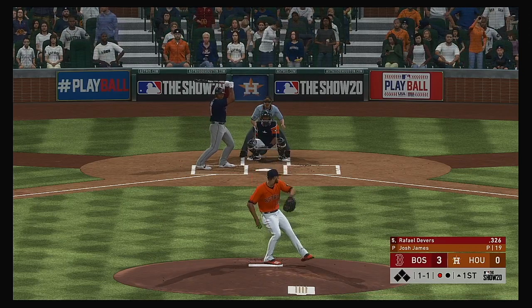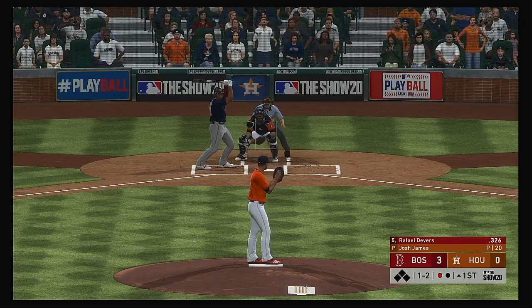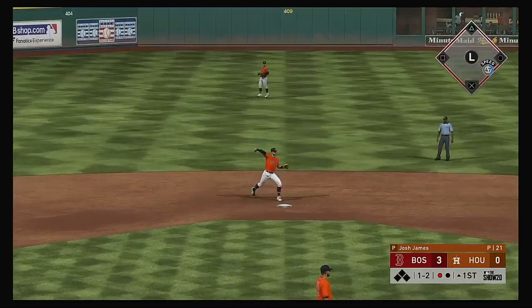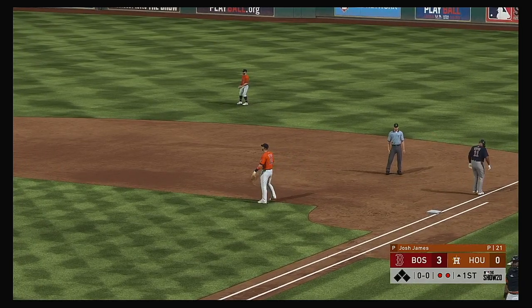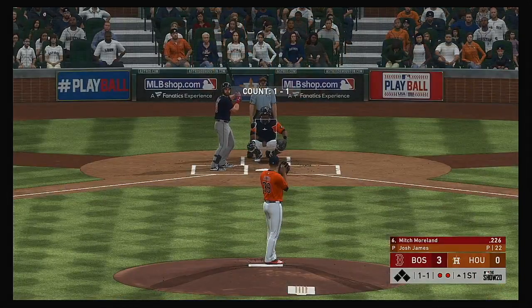At the plate now, Rafael Devers. This year against right-handed pitching, Devers is carrying a batting average in the .320s — that's what you might call potent. You want to talk about having a career season? This guy's batting average is through the roof, one of the best in the business. And maybe more importantly, his OPS is through the roof as well, which means he's doing it with damage.